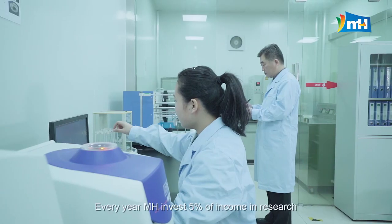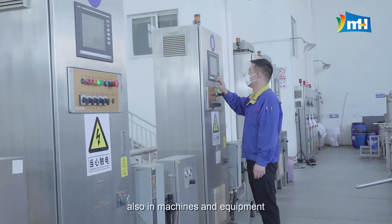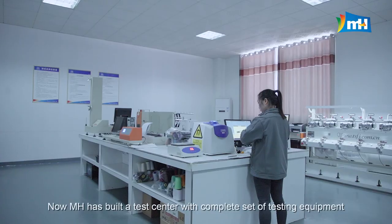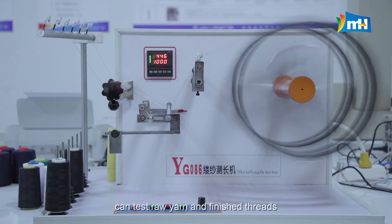Every year, MH invests 5% of income in research, as well as in machines and equipment. MH has built a test center with a complete set of testing equipment, capable of testing both raw yarn and finished threads.